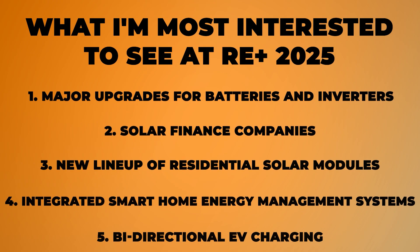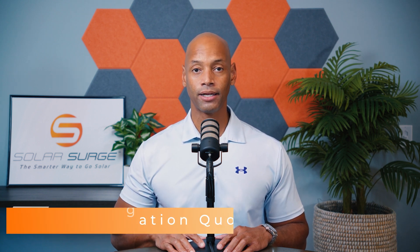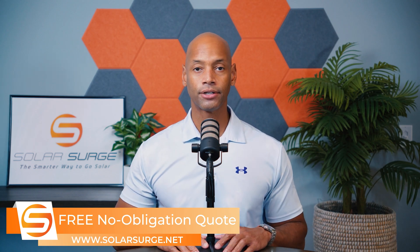So those are the five major things I'm going to be looking at at this year's RE Plus 2025 in Las Vegas. As always, if you're getting good value from these videos, hit that thumbs up button and subscribe to the channel. If you're a homeowner looking at solar and battery storage options, now is the time to get quotes — if you want a system installed this year and want to get the 30% tax credit before it goes away, start meeting with contractors now. Feel free to reach out using the link below to set up a call with one of our experts or use the free online calculator to see how much solar and battery storage costs in your area.